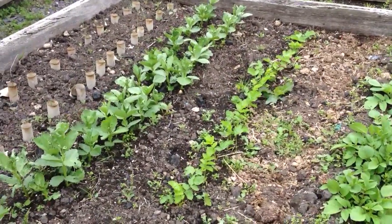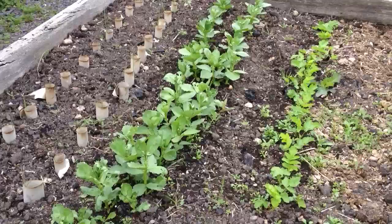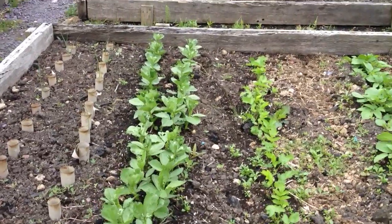The parsnips are coming on nicely and the beans are going terrifically well. So that's all good.